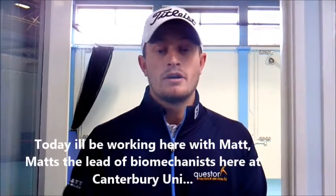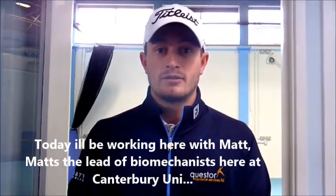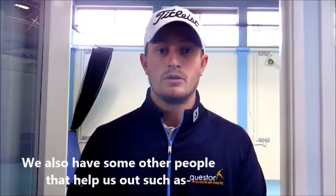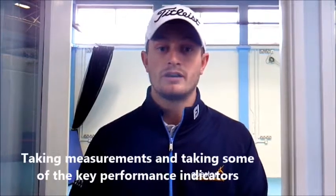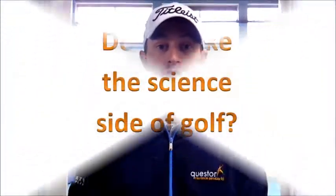Today I'll be working here with Matt. Matt's the lead biomechanicist here at Canterbury Uni. We also have James, the strength and conditioning coach, and some others who help with taking measurements and key performance indicators.